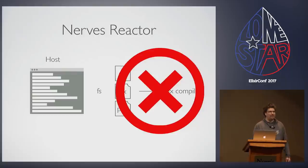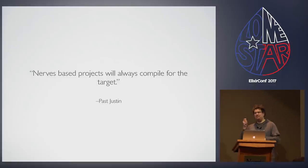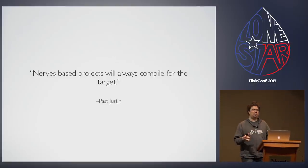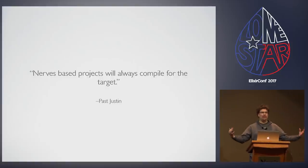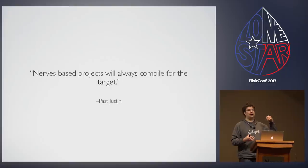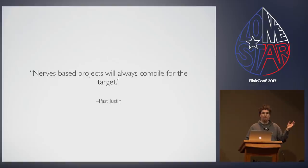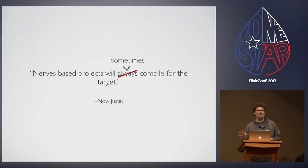In theory this all works fine. In reality you're running underneath a host environment that is always compiled for the target. I was ready to test this out and see the fruit of my labor, and all of a sudden FS kicks back an error saying: what native interface for Mac are you talking about? I'm running on Linux. NERVS-based projects always compile for the target — that decision was made so environments don't get mixed up throughout the mix lifecycle, because NERVS does so much to patch the lifecycle to find the right cross-compilers.